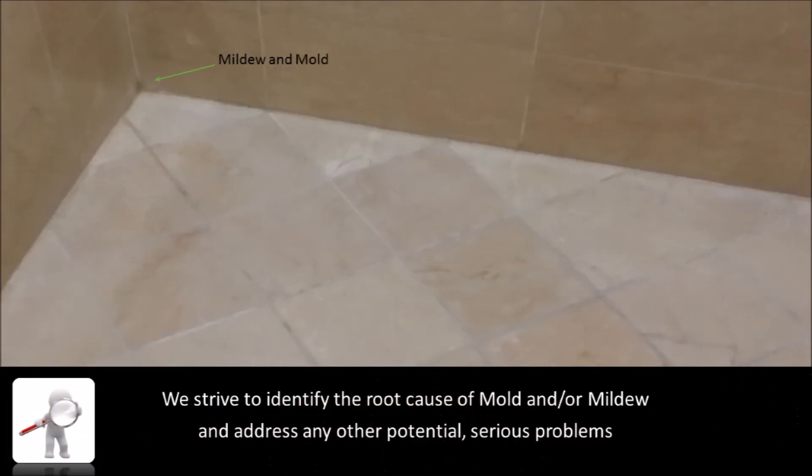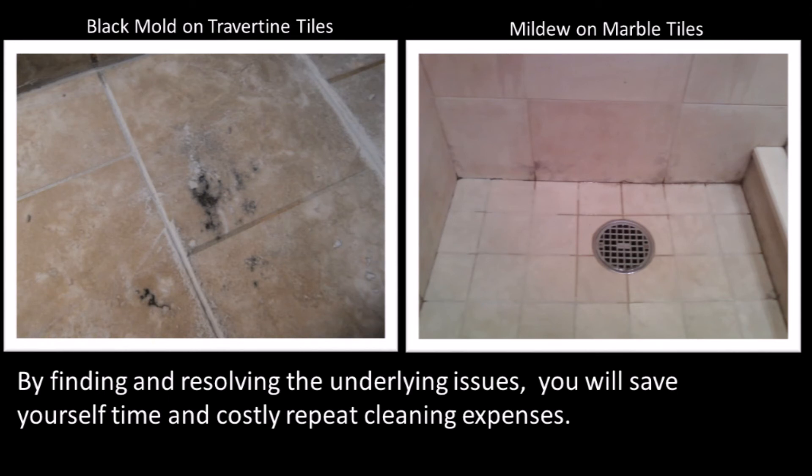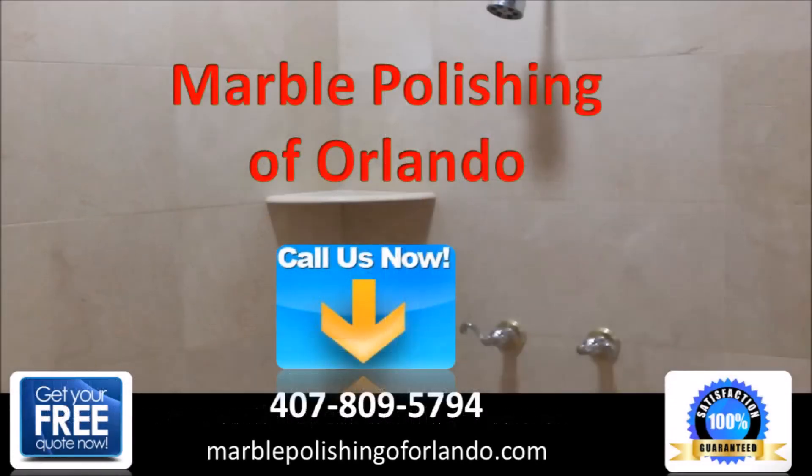Another problem we often encounter while cleaning showers is mold and or mildew. When we find either of these on any surface, we strive to identify the root cause and address any other potential serious problems before starting our cleaning process. We will advise you of our findings and offer you solutions. If the root cause is not rectified and is simply just cleaned, it will continue to reappear shortly after, causing you frustration and more money on additional cleaning services.